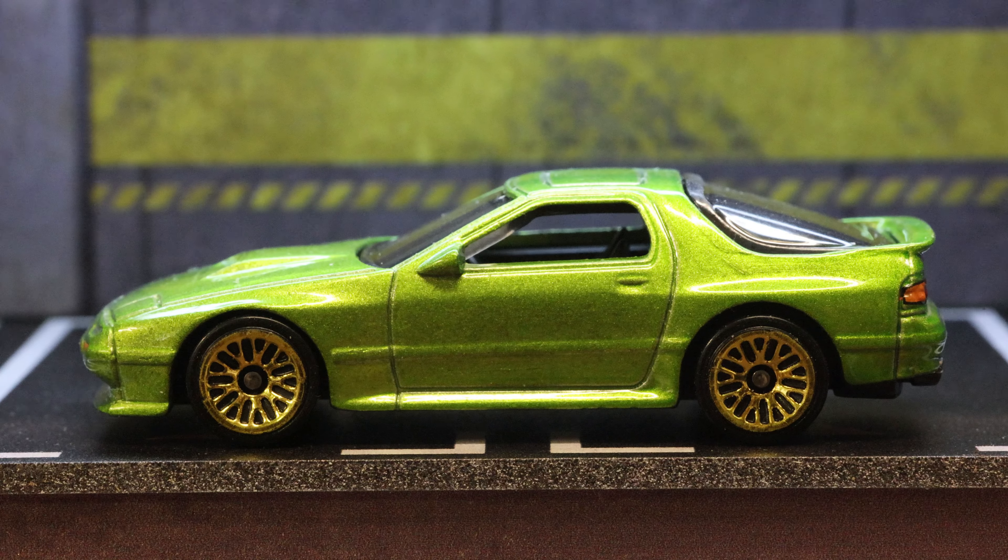And there you have it — the 1989 Mazda Savanna RX-7 FC3S. Nice little model. I enjoy bringing it to you. Hope you have a great day.